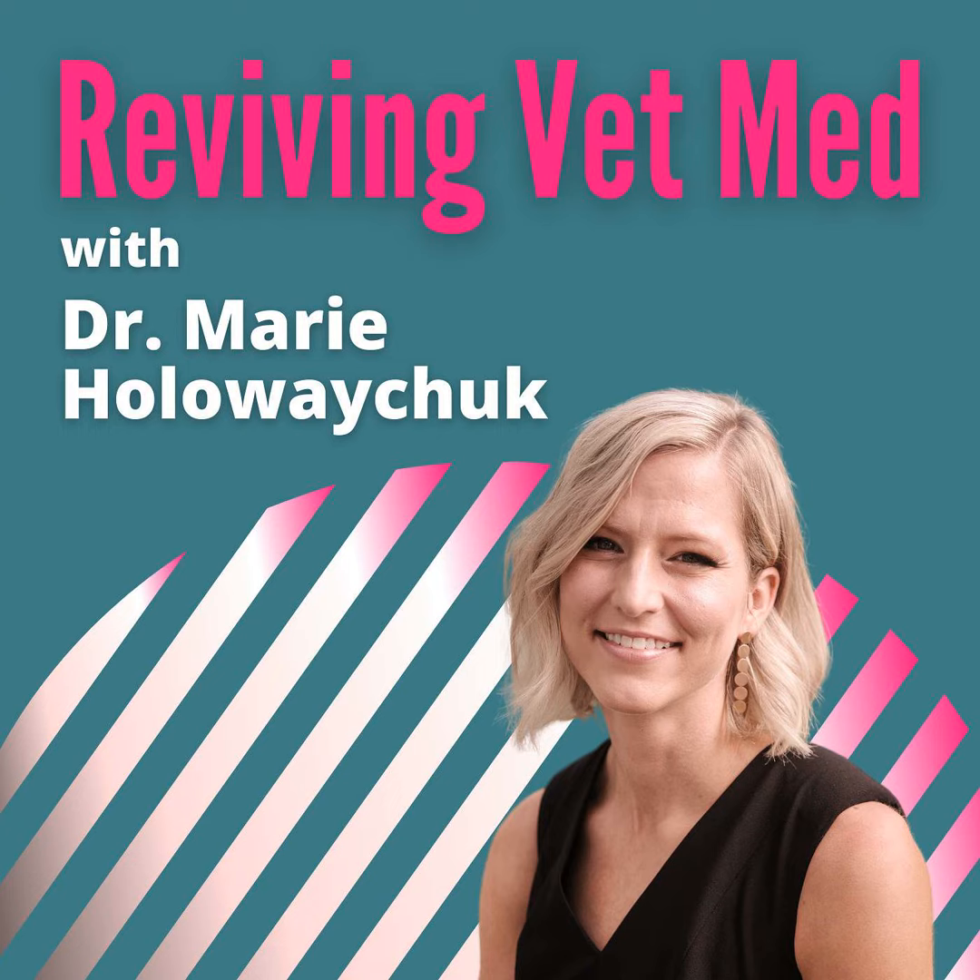Hi, everyone. Welcome to another episode of Reviving VetMed. In this episode, we will be discussing the unfortunate but very common occurrence of mistakes in veterinary practice.